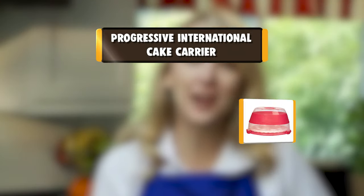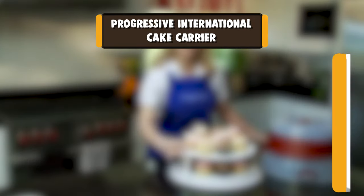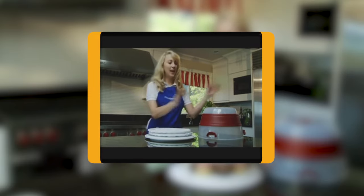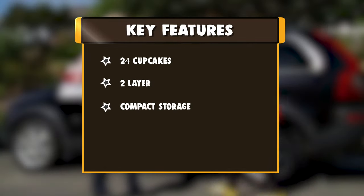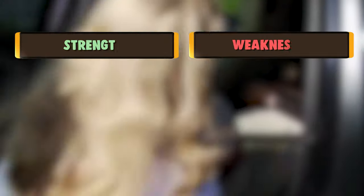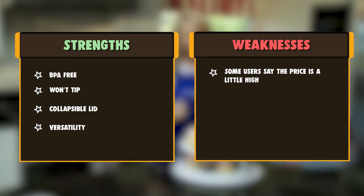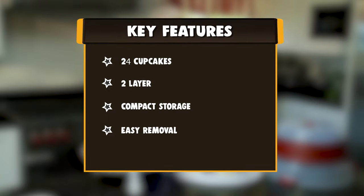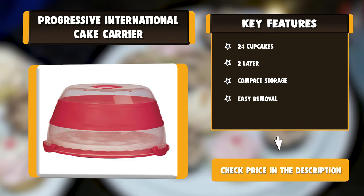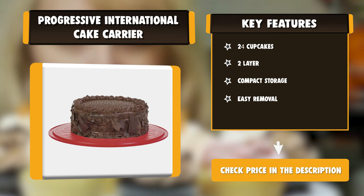Number 2: Progressive International Cake Carrier. PrepWorks by Progressive Collapsible Cupcake Carrier holds up to 24 cupcakes, a 10-inch (25.4 cm) round layer cake, or a 9-inch (22.8 cm) square cake. The tiered cupcake tray is extra tall to allow for heaps of decorative frosting. Trays feature deep holes so cupcakes won't tip over while transporting, and finger recesses for easy removal without getting hands messy. Remove the cupcake trays to accommodate layered round and square cakes, revealing a flat base with a built-in slicing guide. The cupcake trays fold up and nest inside the carrier, which collapses to half its original height for compact storage.